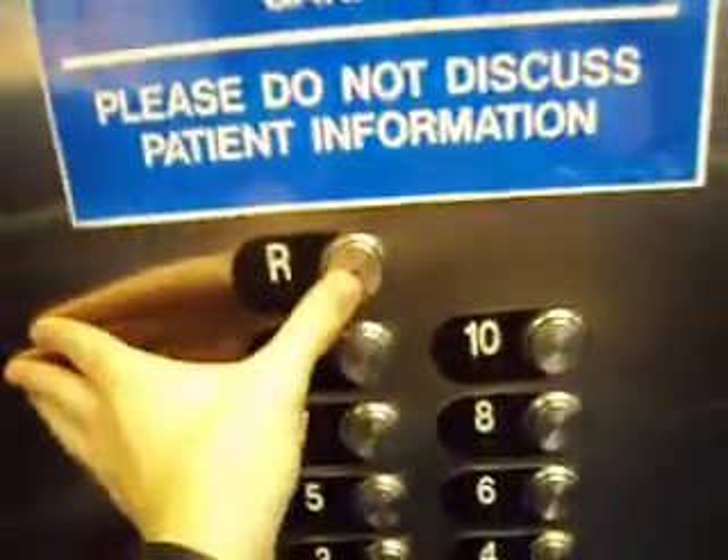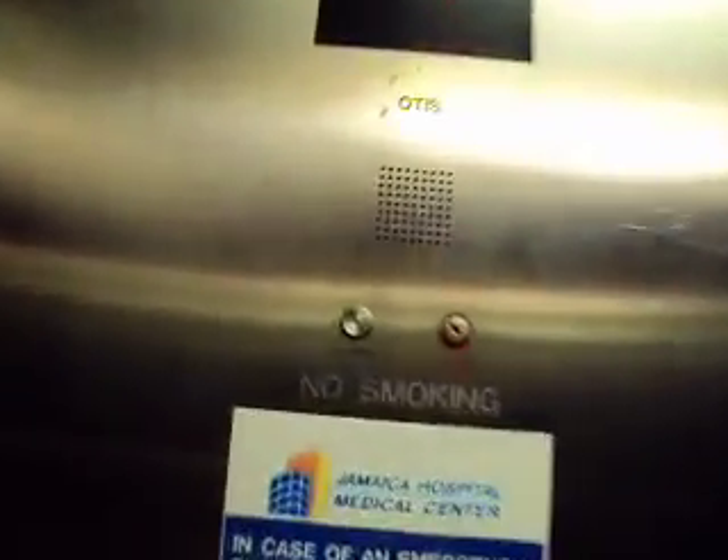Otis Luxury Indicator. Oh, this is in Fire Service. Somebody put it in Fire Service. Yeah, it's in Fire Service. This one's coming down. It's got Otis Luxury Indicators. And there it goes. Yeah, the other one's in Fire Service too. I don't know why this one is.